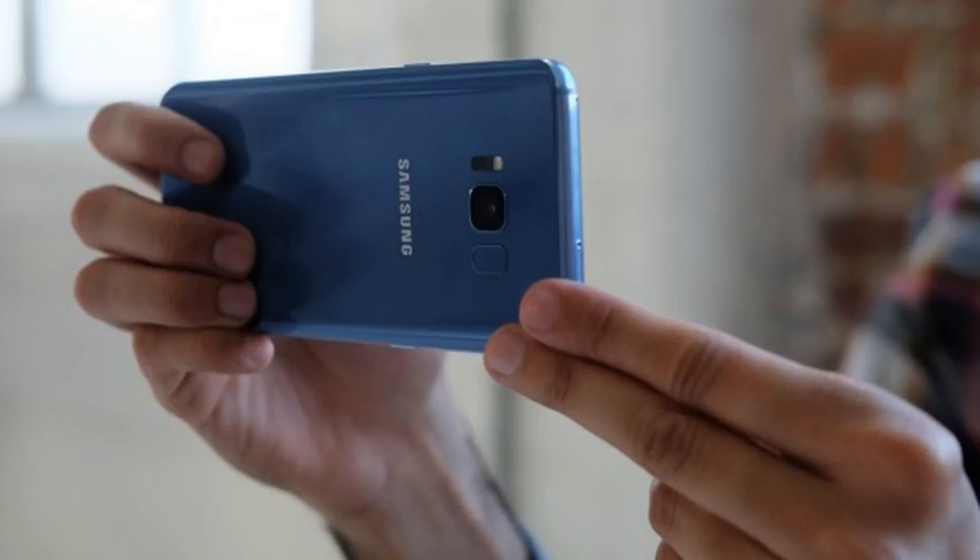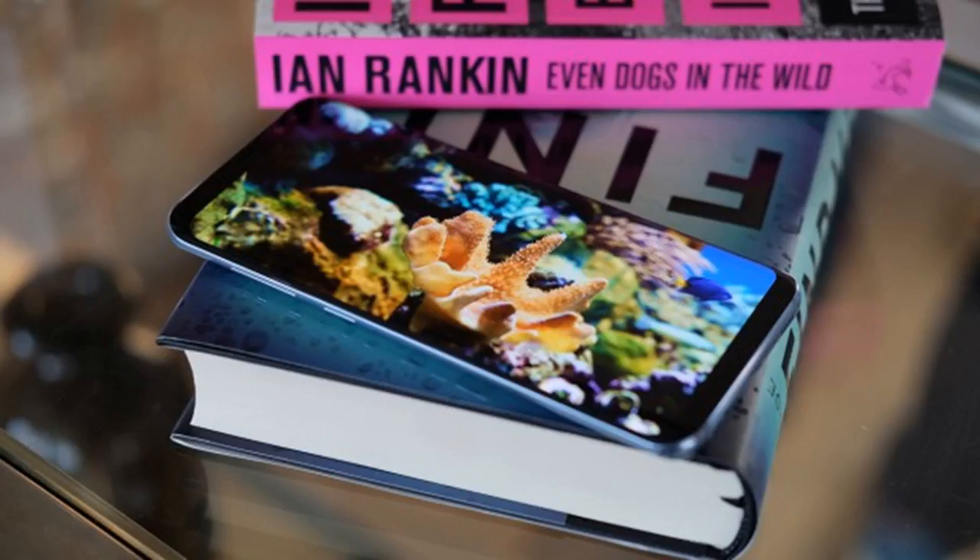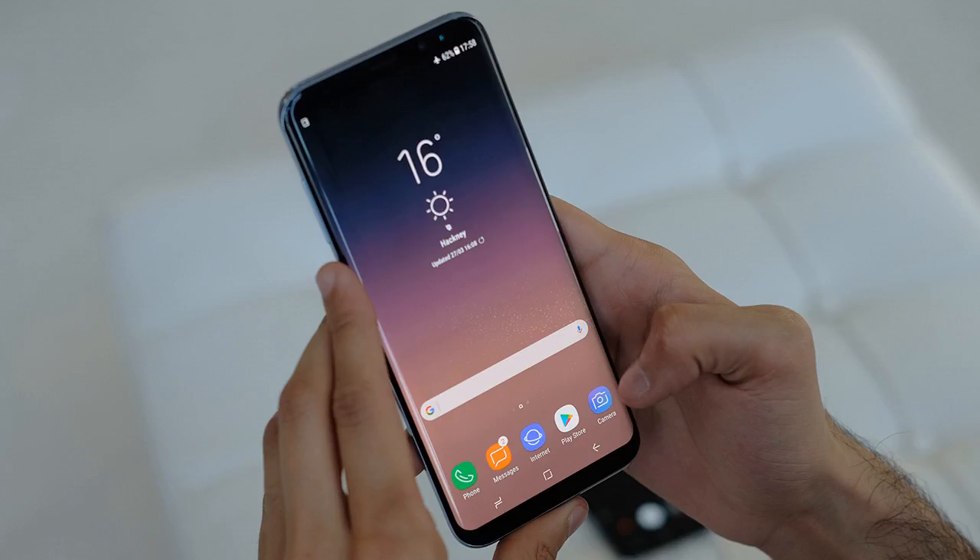A word of warning: it would be wise to invest in a case for the Galaxy S8+. Even though there's Gorilla Glass 5 on both the front and back, this is a delicate phone and I can't imagine things will end well if you drop it on a hard surface. I've been using the official Alcantara case and it's suitably slim — plus it improves accessibility of the fingerprint sensor by separating it from the camera.